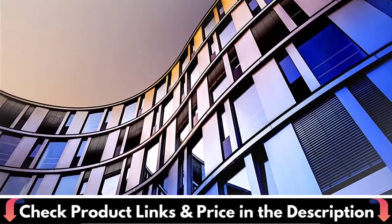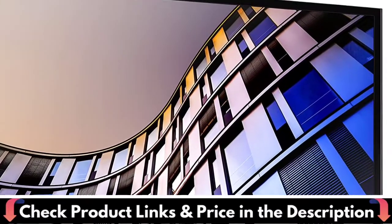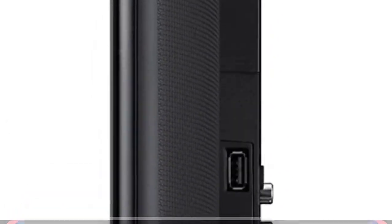Dividing the screen into zones, Micro Dimming Pro analyzes each one for deeper blacks and purer whites. Easily find and play your favorite movies, TV shows, sports, music, and games with Samsung Smart Hub.